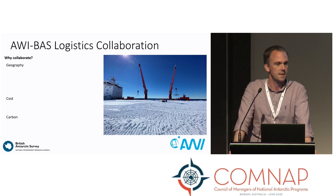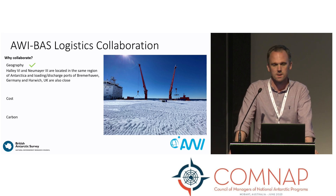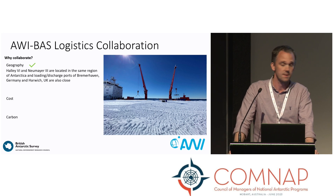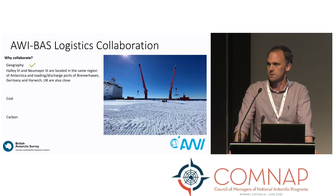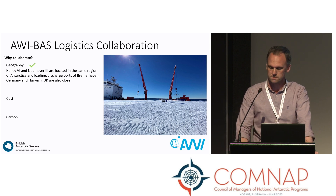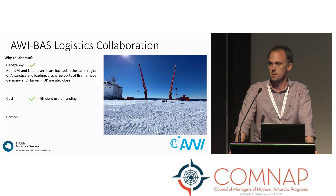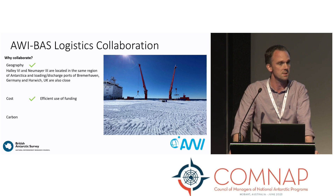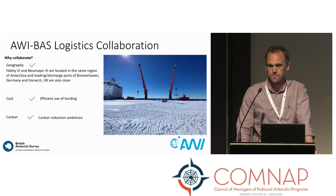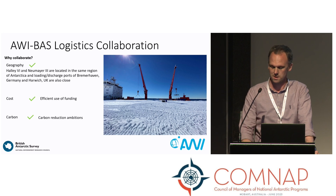So let's mark ourselves against the criteria we set out earlier. Why collaborate — geography? Halley 6 and Neumayer are located in the same region of Antarctica. But also, the loading and discharge ports of Bremerhaven in Germany and Harwich in the UK are relatively close to each other. Therefore, not only sharing the cost of the charter, but also the cost of moving the ship around to loading and discharge areas can be shared — that's quite an efficient use of funding. And it's much cheaper and a lot less carbon than AWI and BAS each sending their own charter ship, essentially halving that cost.